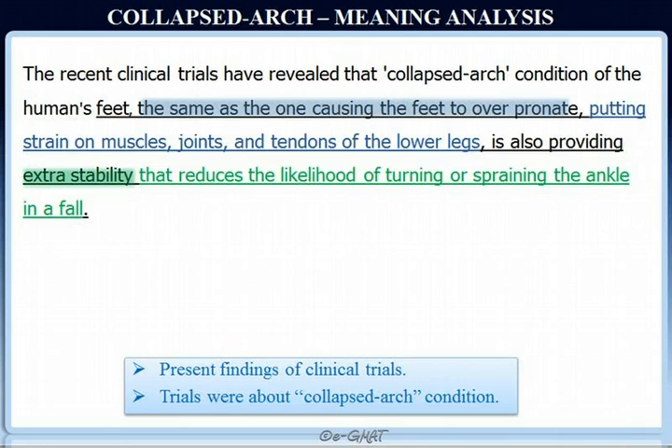So now we know there are two bits of information about the collapsed arc condition. One is the negative impact — it causes the feet to over-pronate. The other is the positive thing recently discovered by the clinical trials: this extra stability reduces the likelihood of turning or spraining the ankle in a fall. The meaning is relatively clear. Now we move on to error analysis.